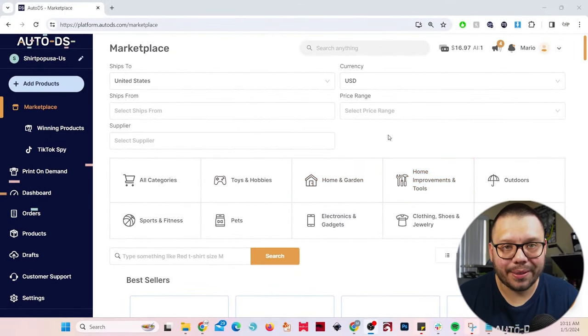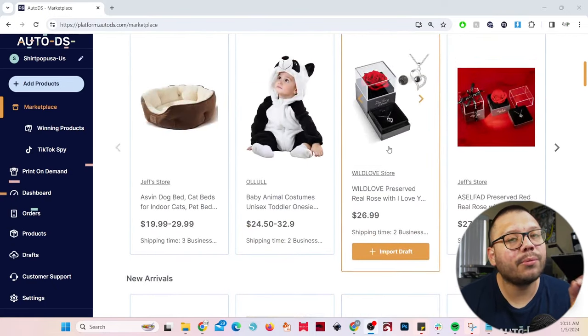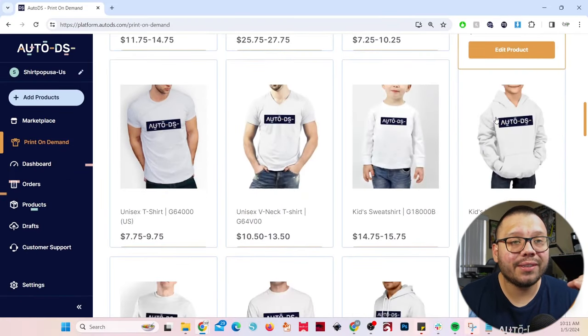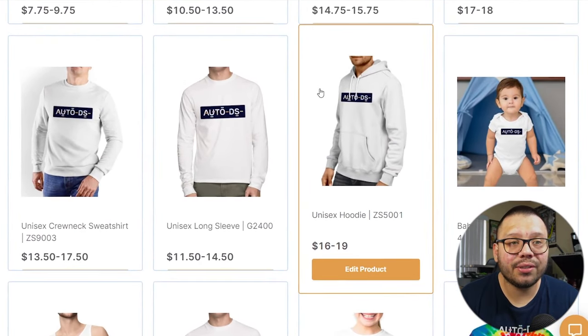The first thing you'll see is the marketplace page. You can switch over to print on demand and start to see all the different types of products available. There are tons of t-shirts and hoodies — these are the most popular products when it comes to POD, which stands for print on demand. These two terms are interchangeable, so just watch out for both.